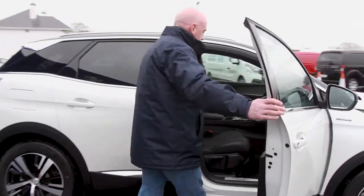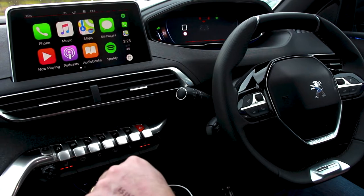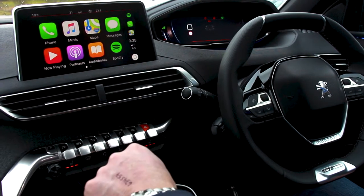So we have our keyless entry, as you can see. Here we have your Apple CarPlay, which brings up your apps for your phone, your messages, Google Maps, and Spotify.